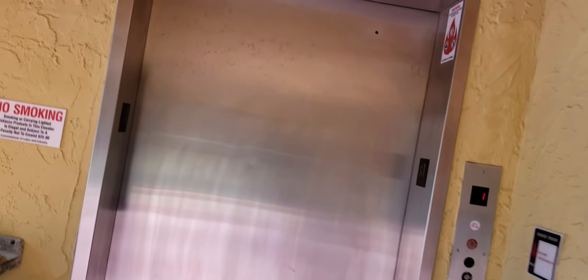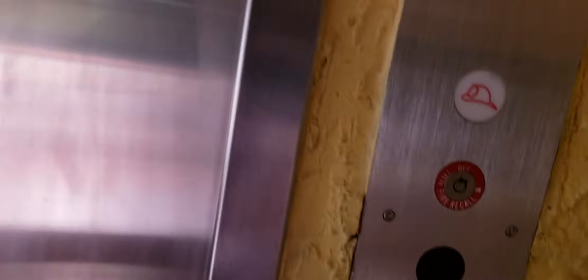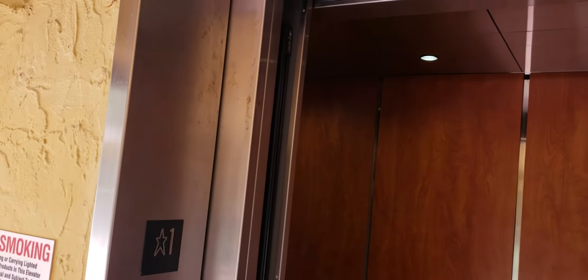Behold, this is the north elevator at the Surface Edge Condominium in Ocean City, Maryland. Awesome elevator. What's this? A green light? Not much sound, I think.